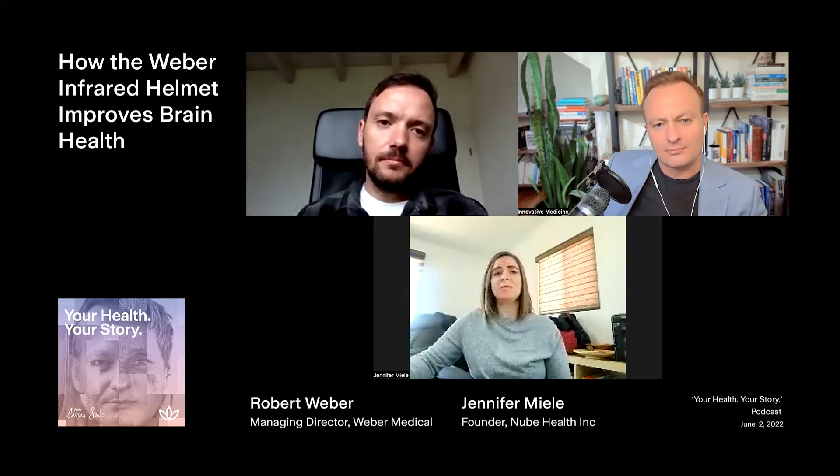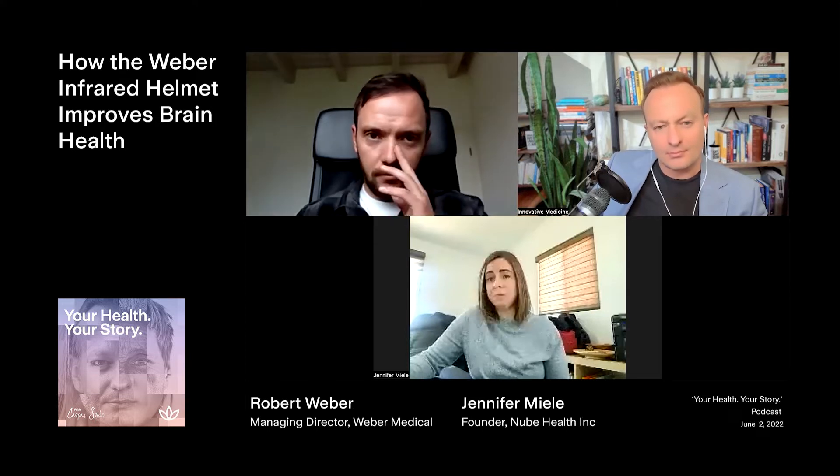We've had some very positive feedback from clients utilizing the helmets in their homes for everything from dizziness to difficulty with eyesight to vascularity issues, because we know that light increases circulation. But also infrared, as Robert was saying, penetrates much deeper, especially into the skull. Studies have shown that it can go somewhere between four to five centimeters past the skull, so up to three centimeters into brain tissue.